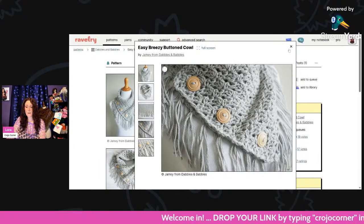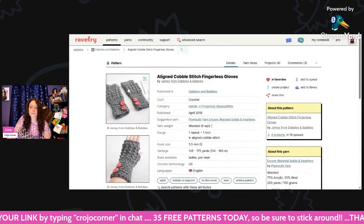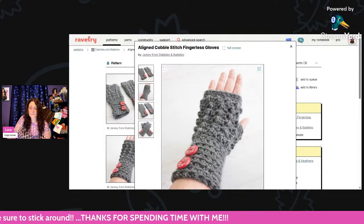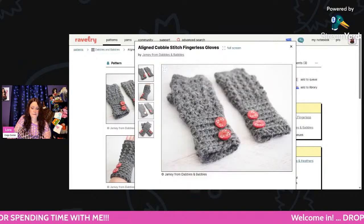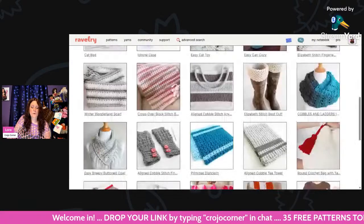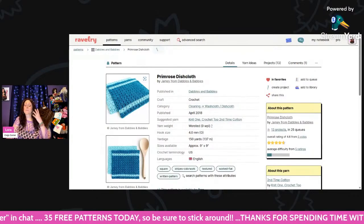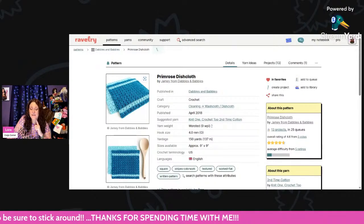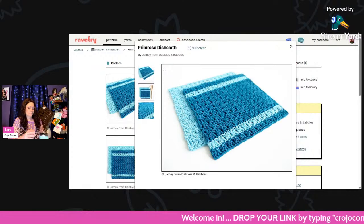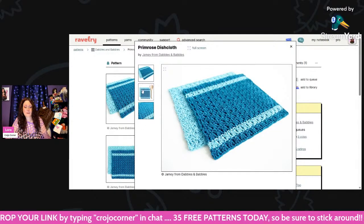This right here is the Easy Breezy Buttoned Cowl — all the patterns I'm showing today are free, all by Jamie from Dabbles and Babbles. This is the Aligned Cobble Stitch Fingerless Gloves — super cute, these look a little longer than the other ones she had, very textured. And now this is pretty — a cute little Primrose Dishcloth. That must be the Primrose stitch from the baby blanket. Using worsted weight and a 4mm hook, about 150 yards for a nine by nine washcloth. That is so pretty — I love the colors.